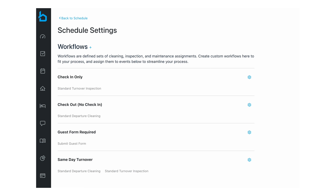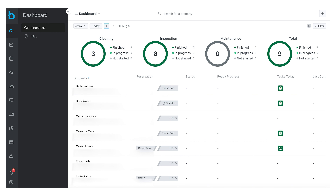Once we got Breezeway up and running, it was like a huge weight lifted off our shoulders. The first thing we noticed was how much easier it made scheduling. Breezeway automatically schedules all of our cleanings and inspections — including those pesky last-minute bookings that I would always forget to schedule a cleaning for. The best part is we really don't have to worry about anything slipping through the cracks.